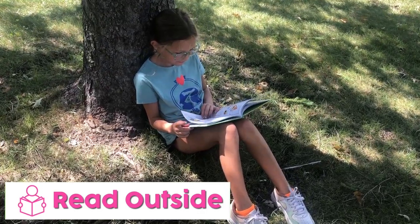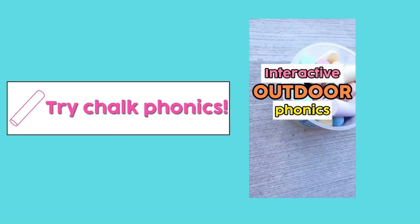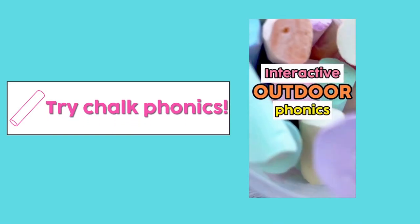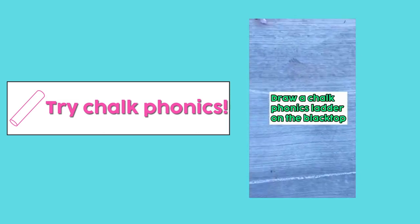Another literacy activity super easy to bring outside is reading. Your students will love to find a comfy spot, spread out from each other in the fresh air and sunshine to dive into their favorite books. Here's another literacy idea: chalk phonics. Check out this interactive outdoor phonics activity. Draw a chalk phonics ladder on the blacktop.